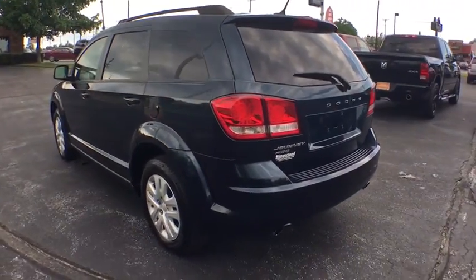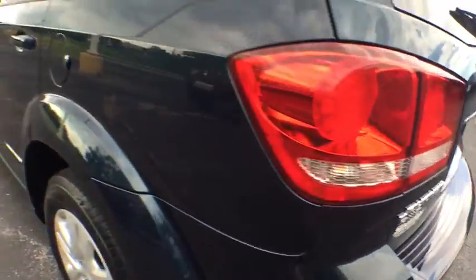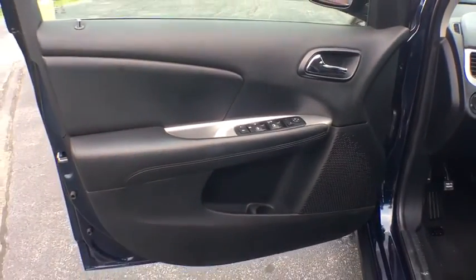This vehicle has less than 75,000 miles. Here are some of this vehicle's great options: traction control, all-wheel drive, dual airbags, power steering, four-wheel disc brakes.